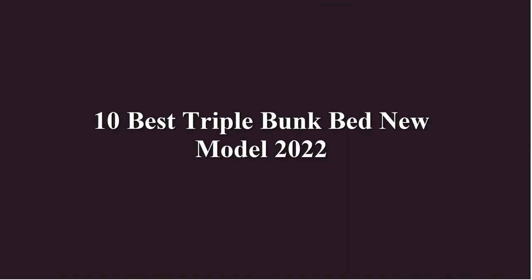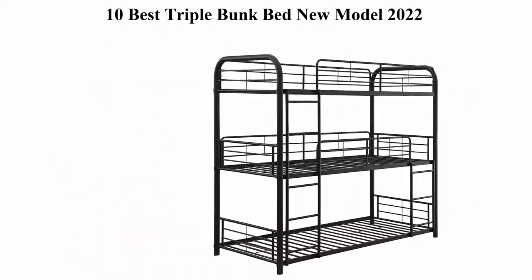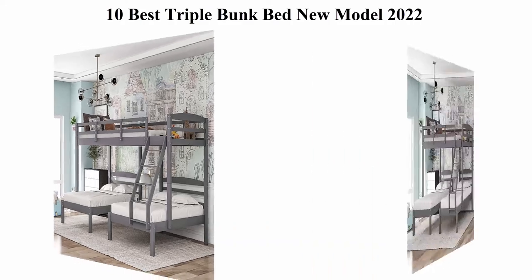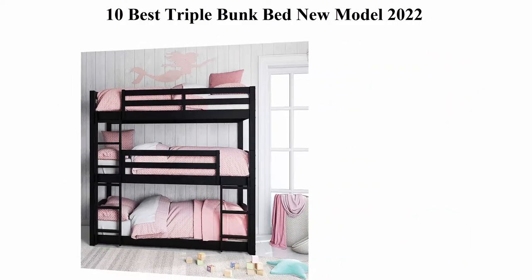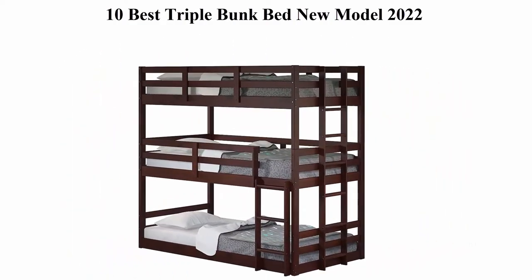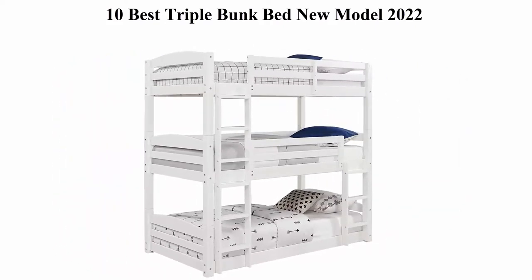10 Best Triple Bunk Bed New Models. We are going to check out the top 10 best triple bunk beds. This list is based on my personal opinion and I try to rank them based on their price, quality, durability, and more. If you want to see their price and find out more information, you can check out the link in the description and comment section below. Let's get started!